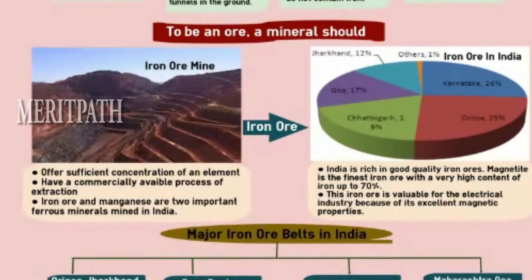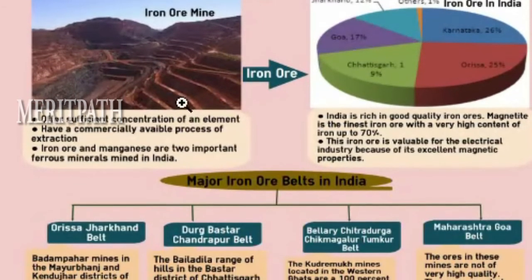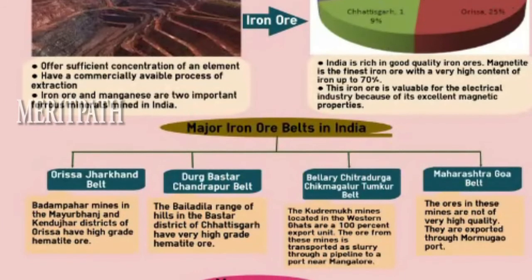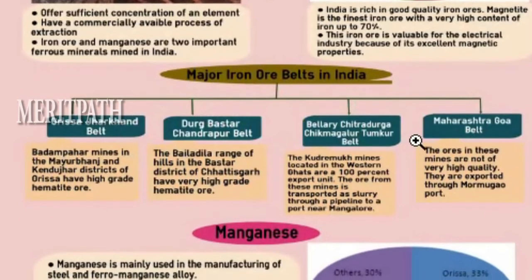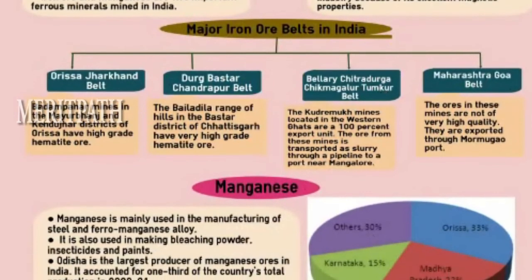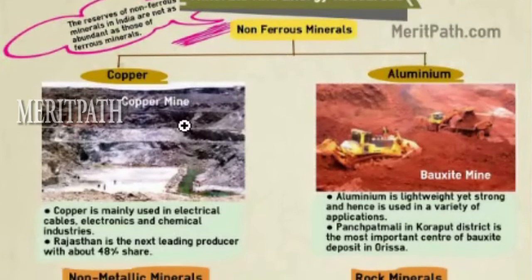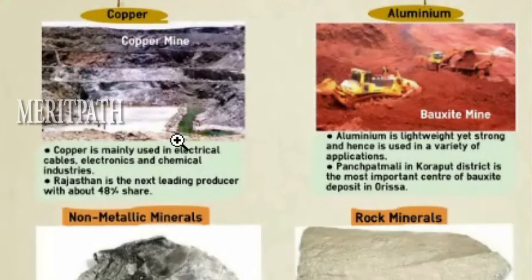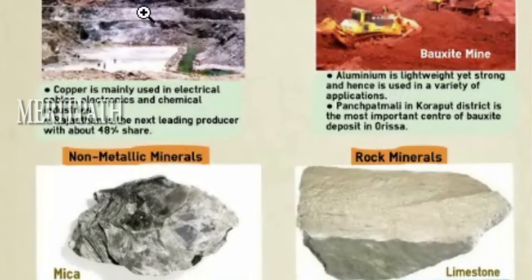Ferrous minerals: Karnataka has the highest percentage of iron ore in India. Major iron ore belts include the Orissa-Jharkhand belt, Durg-Bastar-Chandrapur belt, Bellari-Chitradurga-Chikmagalur-Tumkur belt, and the Maharashtra-Goa belt. The highest manganese ore production is in Orissa. Non-ferrous minerals include copper and aluminium, which are used in various industrial applications. Bauxite and copper mines are also significant sources.